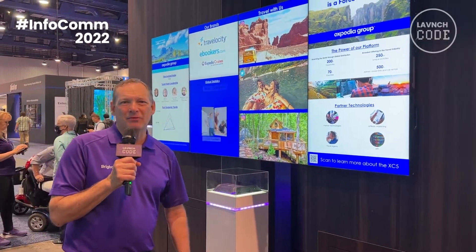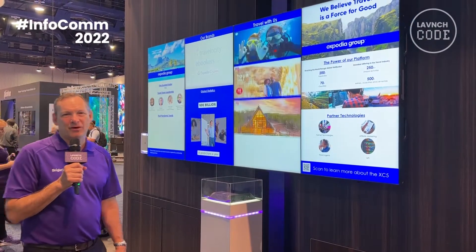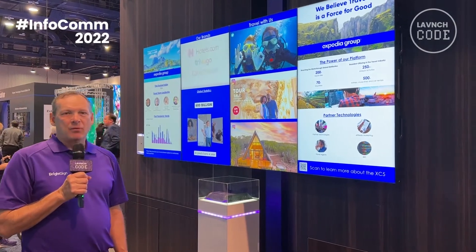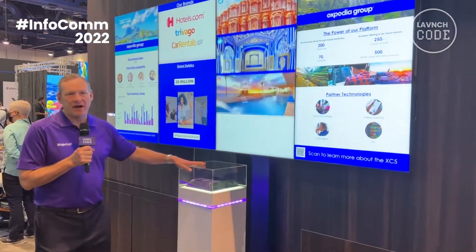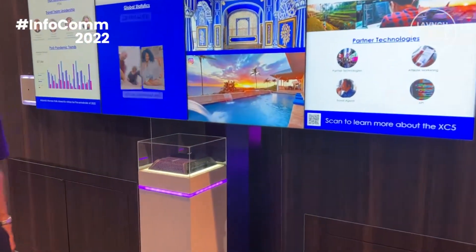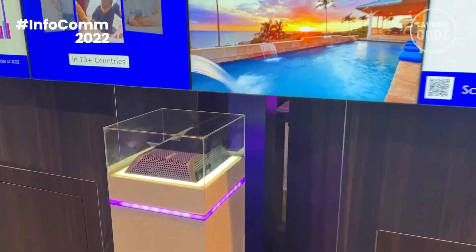Hello, I'm Jeff Hastings, CEO of BrightSign, and here we are in beautiful Las Vegas back at the shows. What we're showing off here in the BrightSign booth is our brand new XC5 device. This is our brand new media player, top of the line.